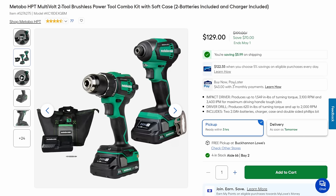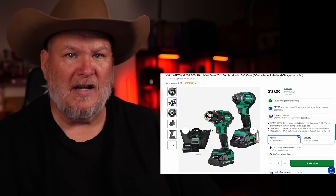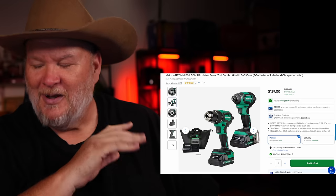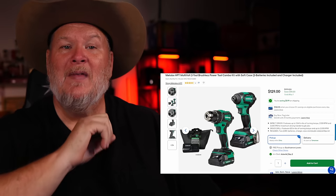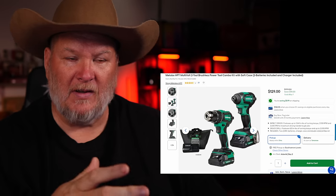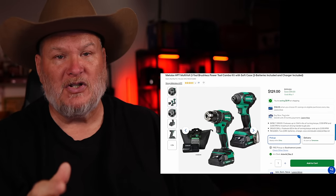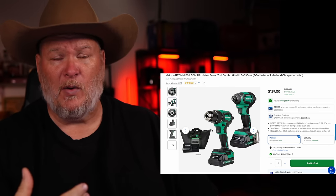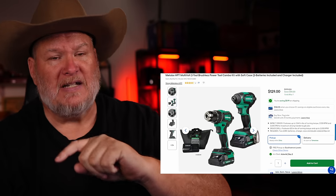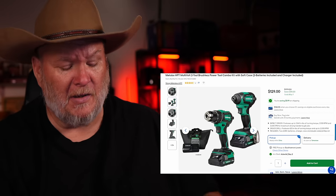Then we got Metabo. Metabo is a real sleeper — they used to be Hitachi, then they merged and became Metabo HPT, where HPT stands for Hitachi Power Tools. Some Lowe's have been phasing them out, but they're still being sold online and the company isn't going anywhere. They come with a lifetime warranty — basically the lifetime of the tool, as long as they make it, they'll cover it.